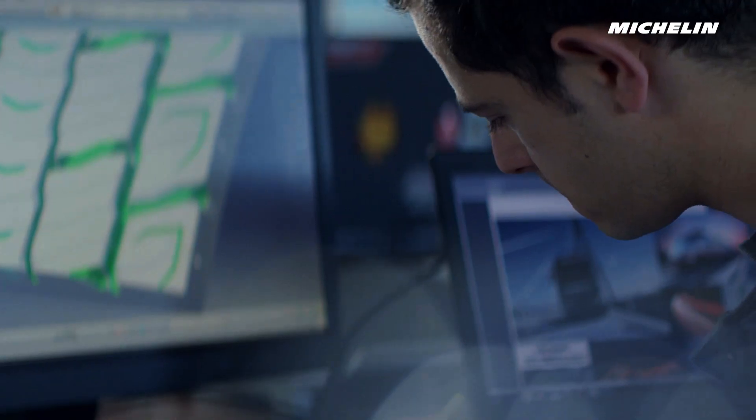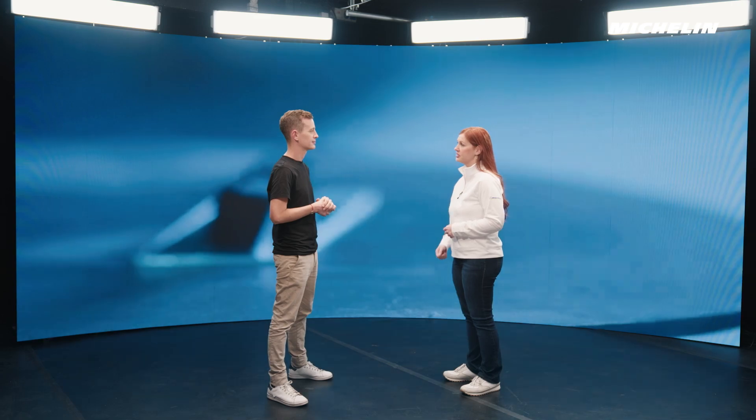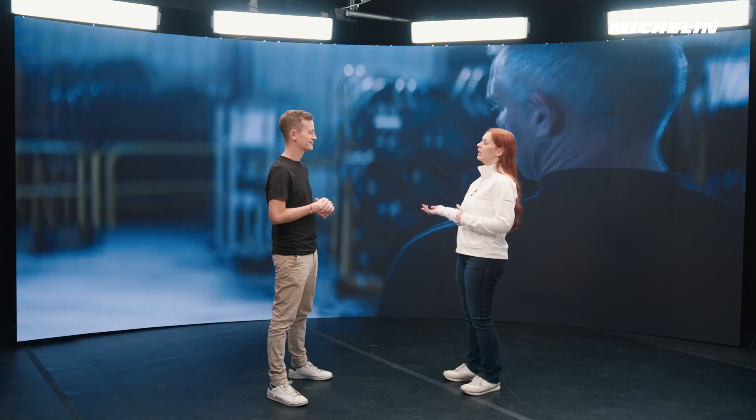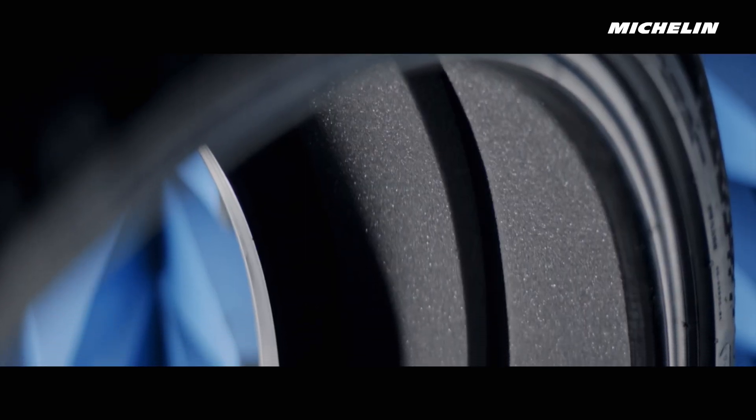Michelin has a special team of engineers and test centers with tens of kilometers of track in order to test the original equipment tires. I was a Michelin test driver, and like my colleagues, I trained for two years in order to learn all the test methods. Over several years, our engineers test and optimize tire prototypes hand-in-hand with the car manufacturers. And these partnerships have brought about tire technologies like acoustic technology, which reduces the perceived noise level in the cabin by up to 20%.